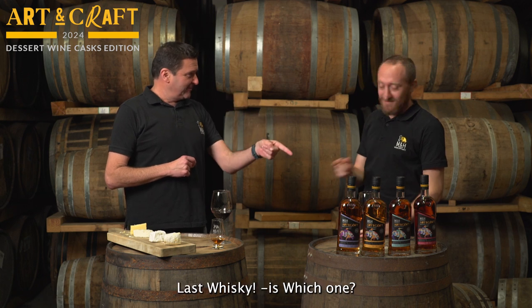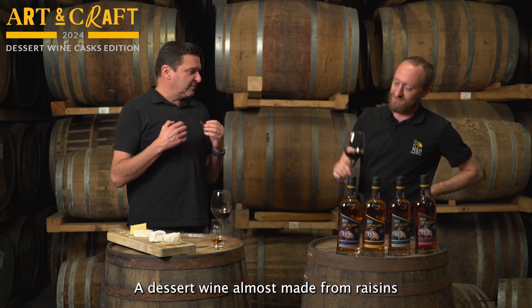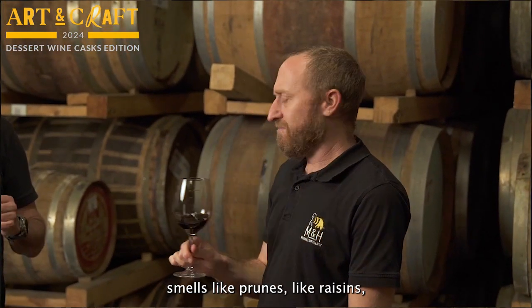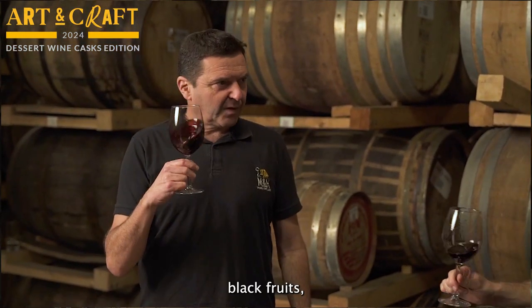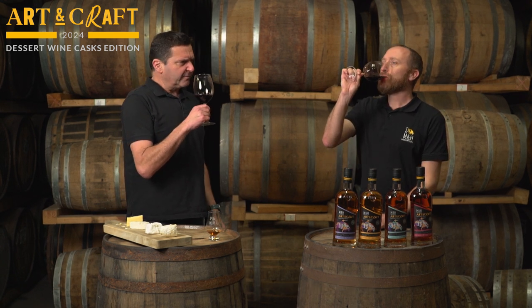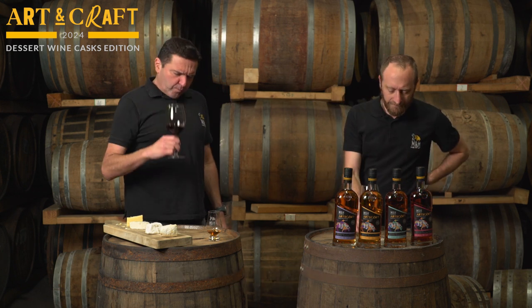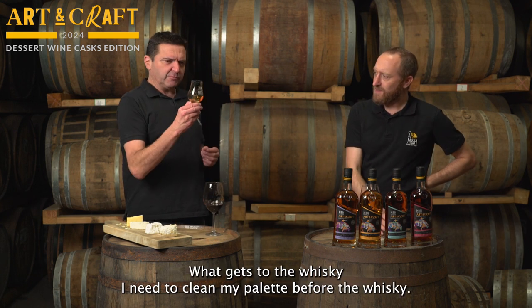So the last whisky — the Recioto. A dessert wine almost made from raisins, from Valpolicella in Northern Italy, in Veneto. Beautiful wine, nice color. It smells like prunes, like raisins, black fruits — black fruits, heavy, and some farm notes. Robust, nice texture, sweet and heavy. You get the spiciness and some of the wood notes as well.